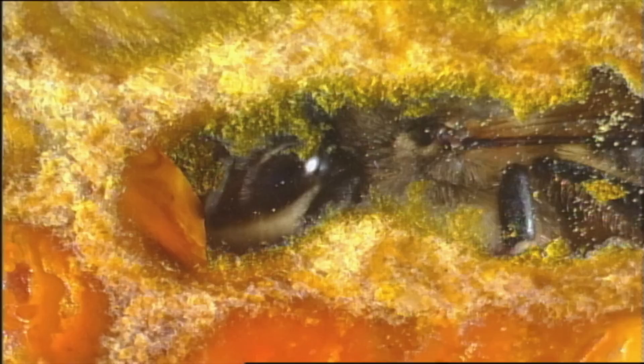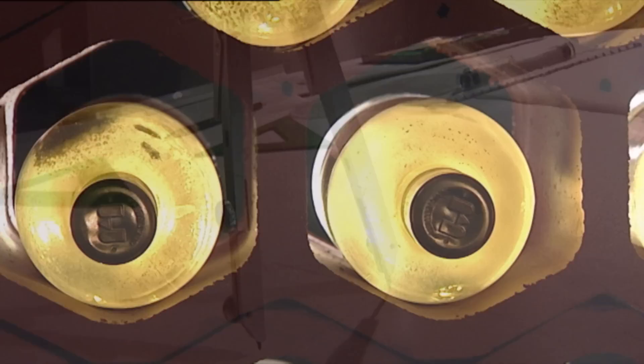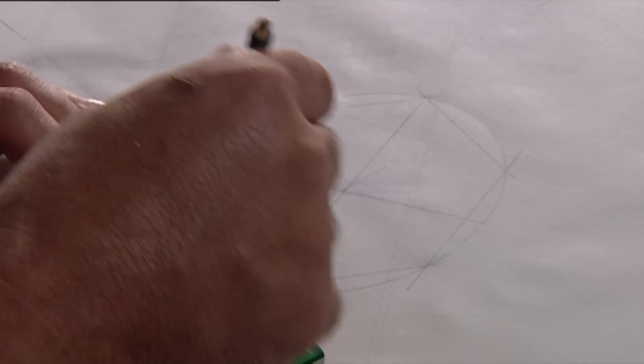But before getting overwhelmed by insignificant insects, you must remember another magnificent detail: the hexagonal cells. Both bees and wasps use them, and the reason is really quite simple. The hexagon is the geometric shape that uses the least space and material while providing the greatest structural strength. A honeycomb may weigh over a hundred kilos and can still stand on just a few cells.